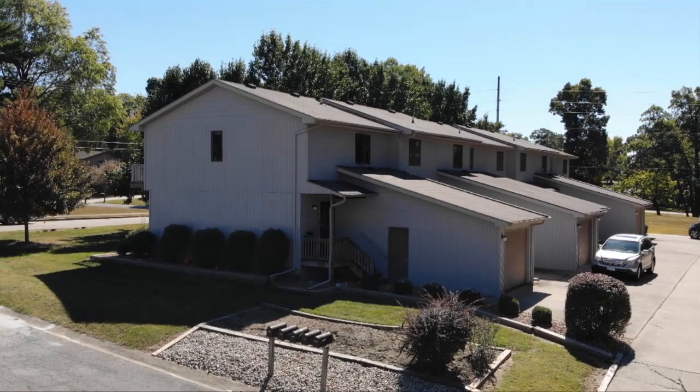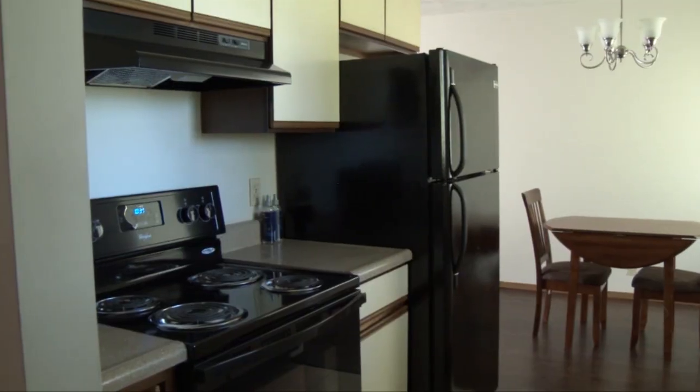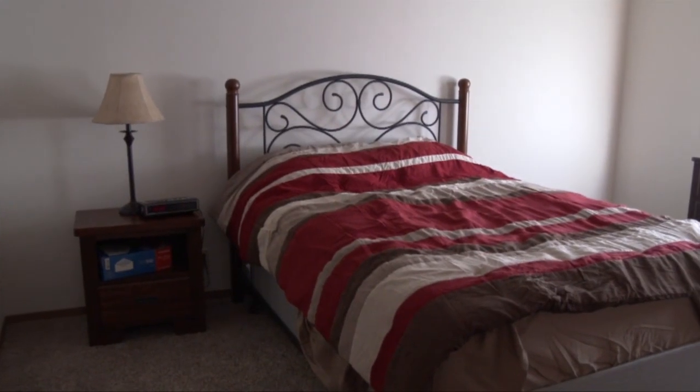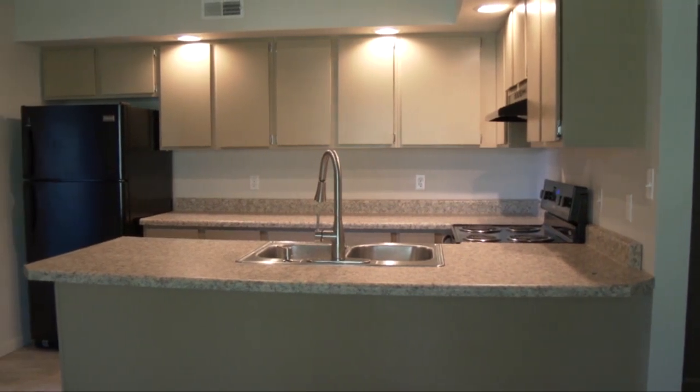At Southgate, we feature corporate apartments tailor-made to fit you and your company. These apartments are furnished, including dishes, towels and more, saving you time for your busy schedule. All utilities are included, even cable and internet.